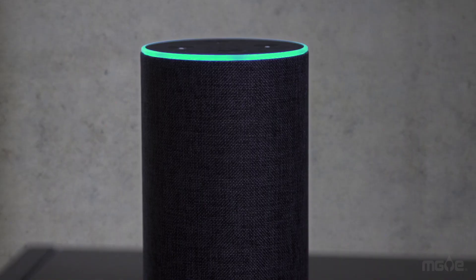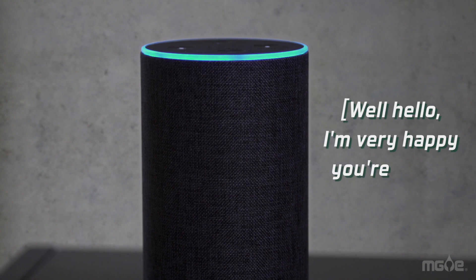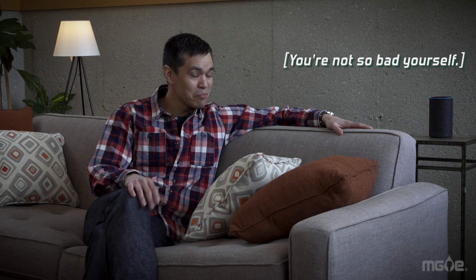Alexa, I'm home. Well, hello. I'm very happy you're here. You know, there are plenty of gadgets out there to help you save energy, and some of them are pretty friendly. You're not so bad yourself.